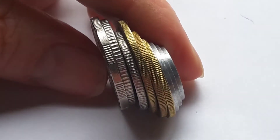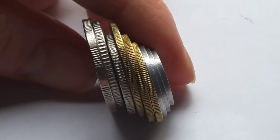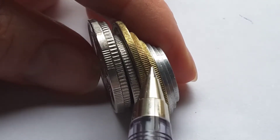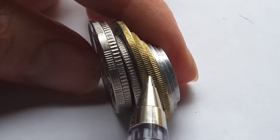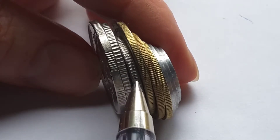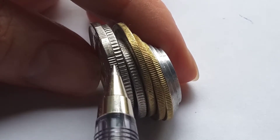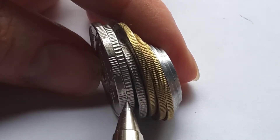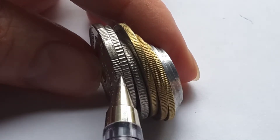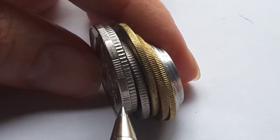Looking at the edges - the smaller aluminium coins are plain. The brass-coloured ones are finely reeded. The 10 and 20 tolar are coarsely reeded, and the 50 tolar has interrupted milling - so you have eight ridges, then a gap, then another eight ridges, and that pattern goes all the way around.